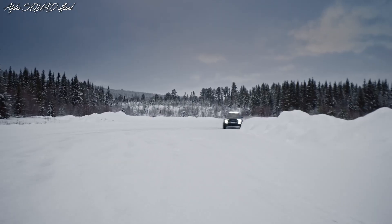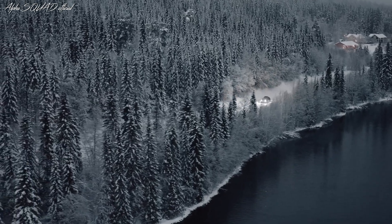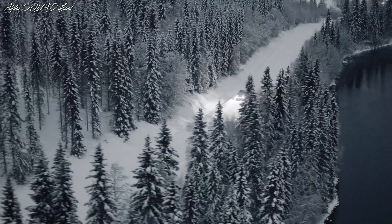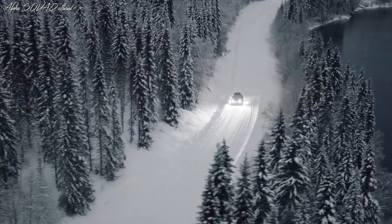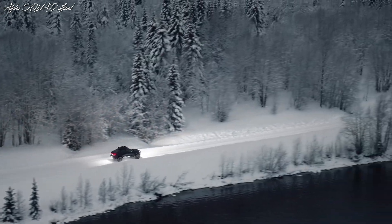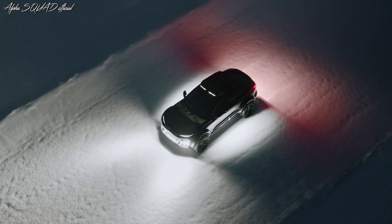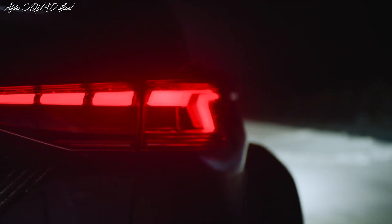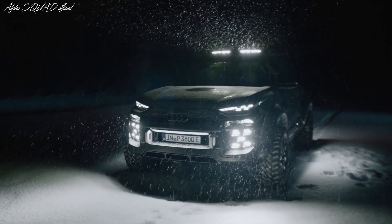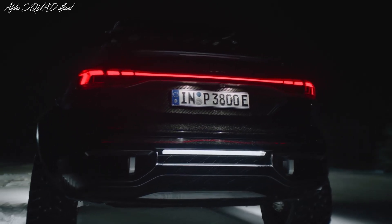The Audi Q6 represents a deep commitment to blending advanced technology with practical design. It shows how thoughtful engineering — like the development of innovative portal axles — can create an electric vehicle that is not only capable of handling extreme off-road conditions but also designed to evoke strong emotional appeal. This vehicle is Audi's statement that the future of electric mobility is as much about heart as it is about high-tech performance.